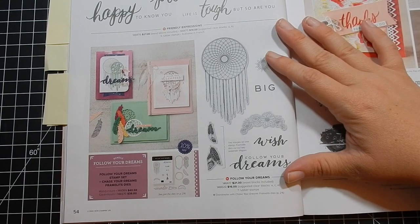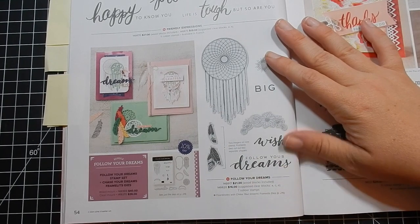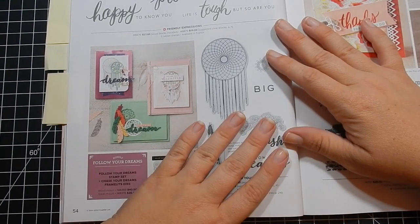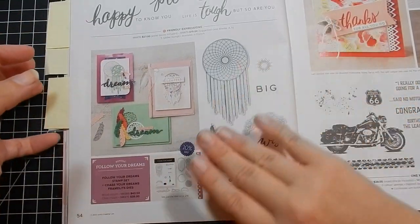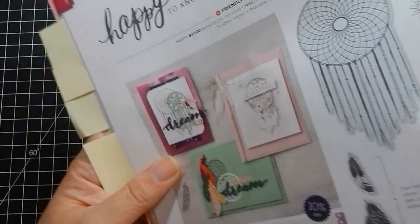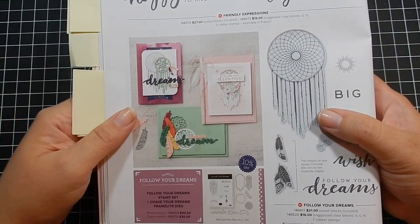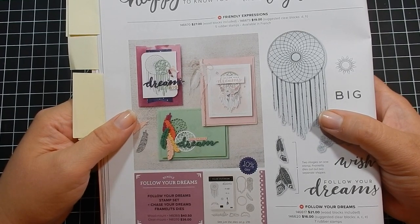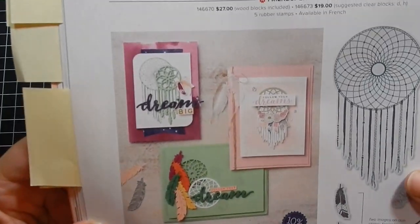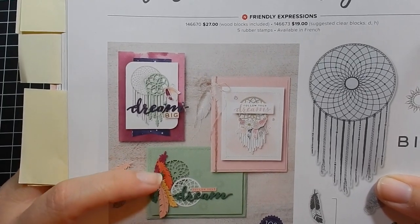The Follow Your Dreams bundle is one I just think is beautiful. I have a dream catcher stamp set that's not Stampin' Up, and I've never used it, so I decided I'm not going to get this one since I have something similar. But every time I come to this page I just fall in love with it. I did earn some rewards so I'm getting quite a bit of free product, and I think this is one I chose. I love these cards and I love the feather.